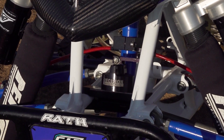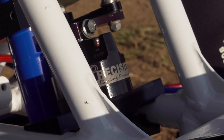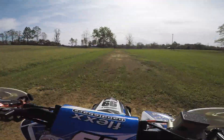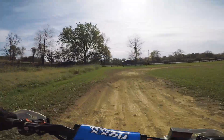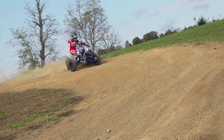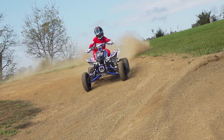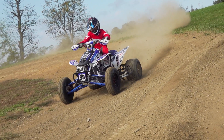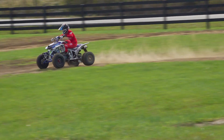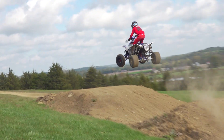Precision Racing steering stabilizers have won more races and championships than any other on the market — not a hard accomplishment when almost every serious racer runs one. Their durability and unmatched adjustability make them a must-have upgrade for racers at any level. All of the high-end chassis and suspension components add up to 450 Pro Class-worthy handling on a machine putting out 15 to 20 less horsepower than a built 450. The result is an ATV that allows the rider to more easily attack the track while taking full advantage of the high-revving 250's available power.